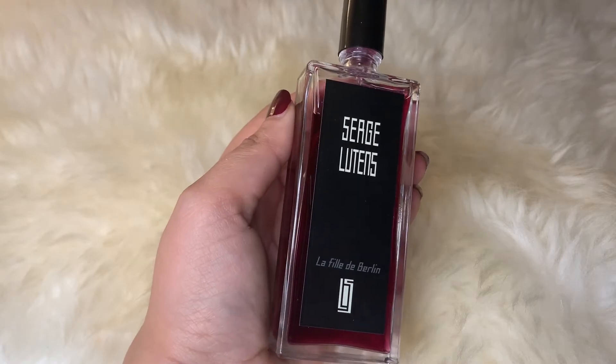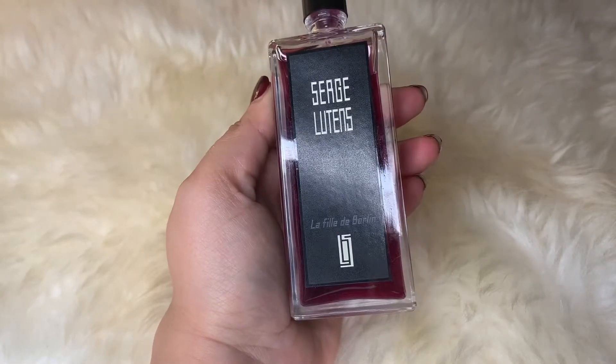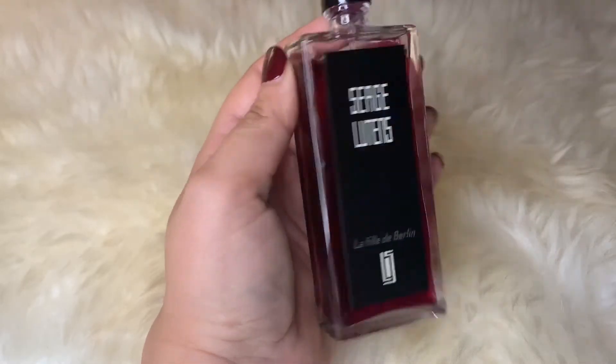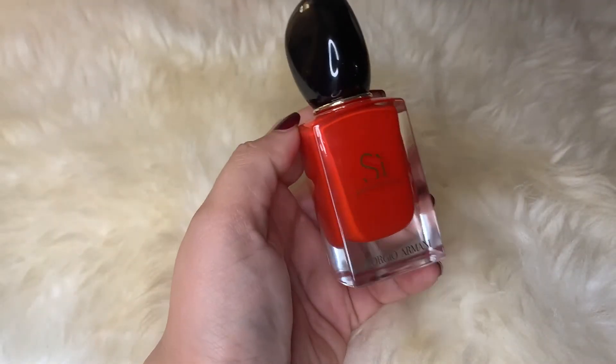It's a very realistic rose fragrance — you get the rose, the green leaves, and also the thorns, so it's quite peppery as well. It's a beautiful deep rose fragrance. The longevity is about average and projection and sillage is not much — it stays quite close — but still a lovely fragrance if you like rose fragrances. I highly recommend trying this one.